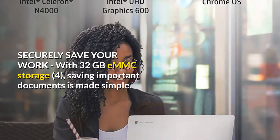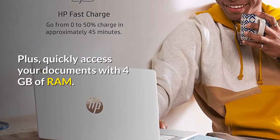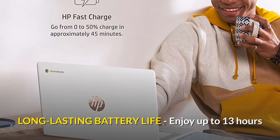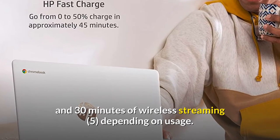Securely save your work with 32 gigabytes eMMC storage. Saving important documents is made simple, plus quickly access your documents with 4 gigabytes of RAM. Enjoy up to 13 hours and 30 minutes of wireless streaming, depending on usage.